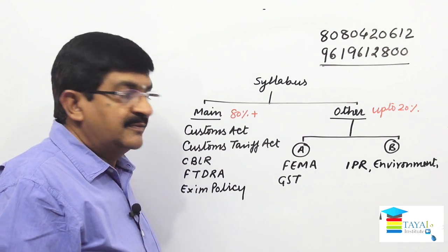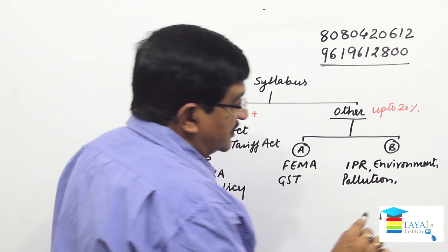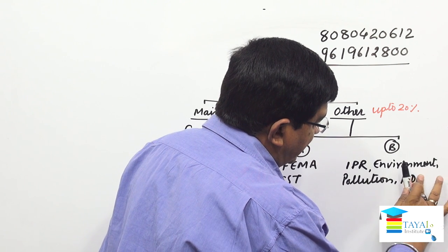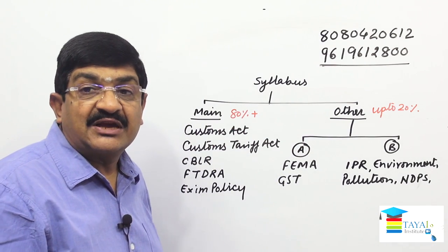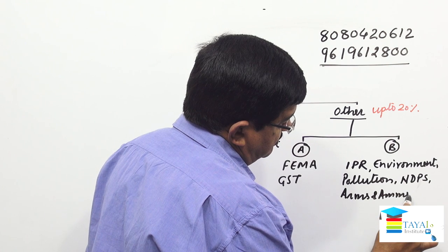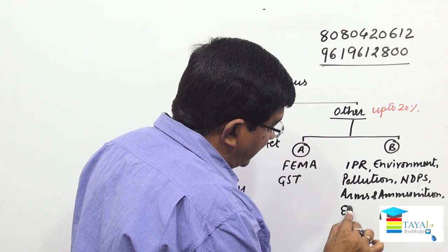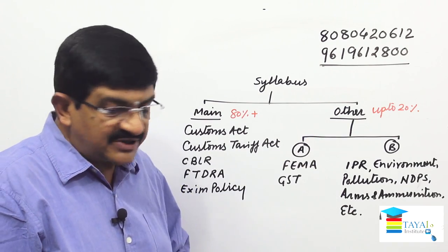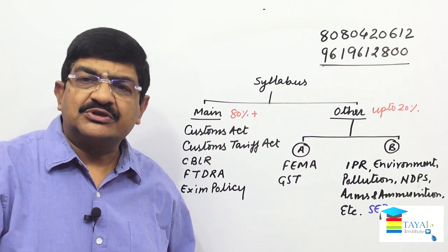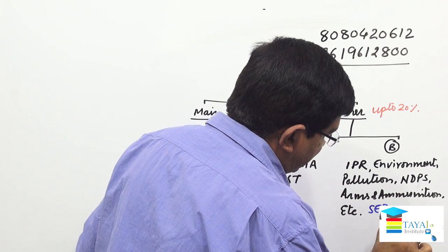Further other topics include: Environment Protection Act covering air pollution, water pollution, and environment pollution; Narcotic Drugs and Psychotropic Substances (NDPS) Act; Arms and Ammunition; SEZ (Special Economic Zone) Act; and some additional smaller laws. Also included is FSSA — Food Standards and Safety Act. These are information-based topics requiring basic knowledge.